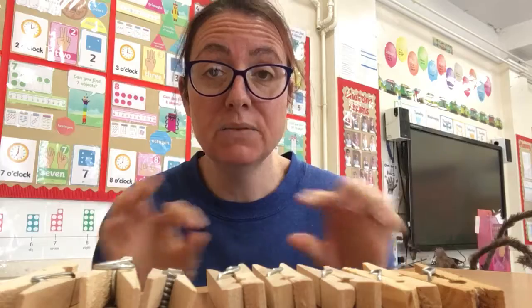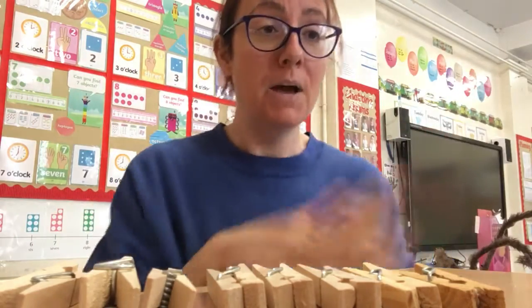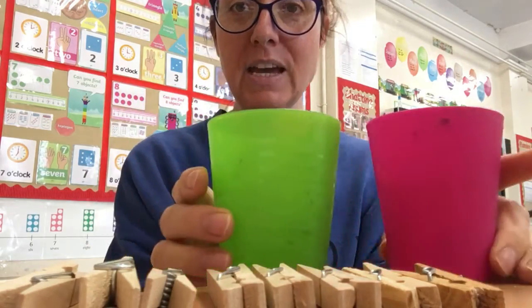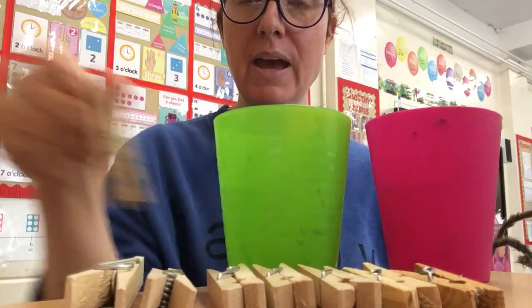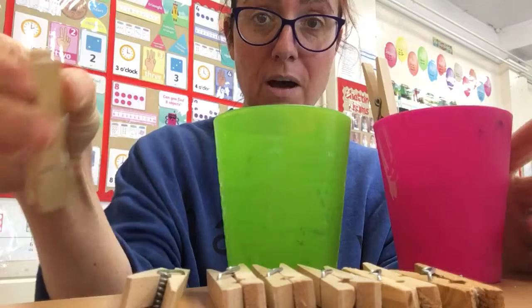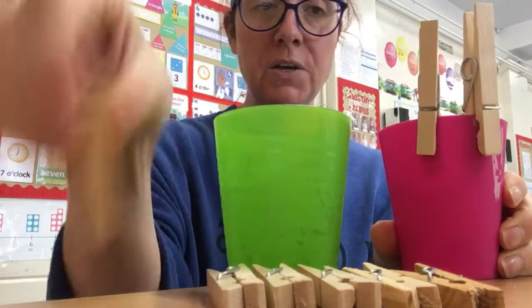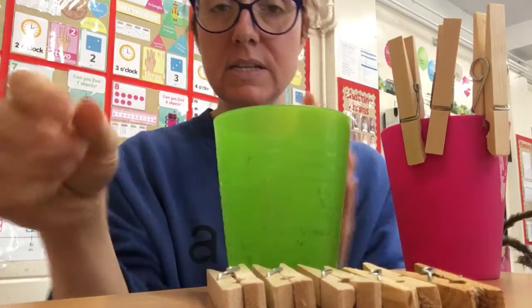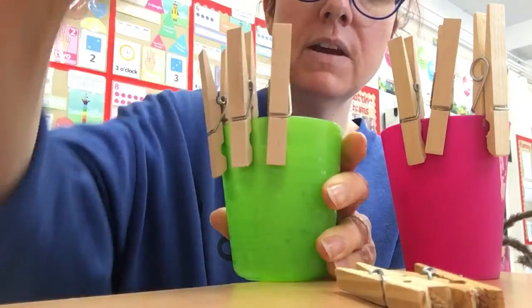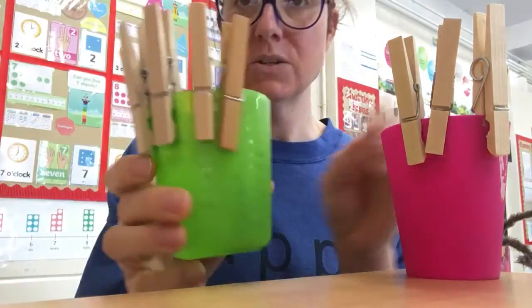You could do this activity with a mini washing line, or a clothes airer at home. I'm using cups because it makes it easy to show you. So what I'd like you to do with your eight pegs is clip them onto your line or cup. I've got three pegs on this cup, and then I'm going to put one, two, three, four, five pegs on this cup.